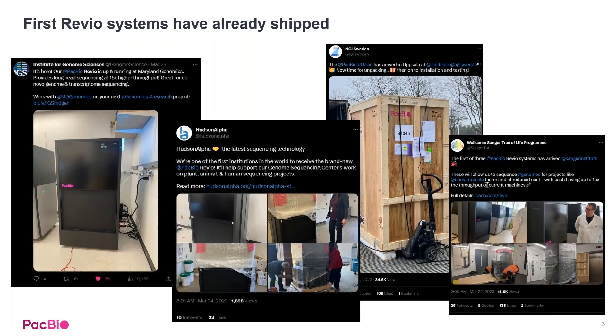And it's not just theoretical anymore. Over the last two weeks, the first Revio shipments have actually made it to customer sites, and you can see a lot of the excitement here on the socials.